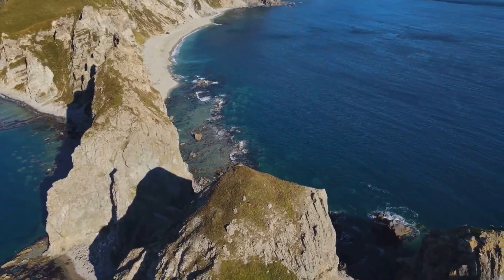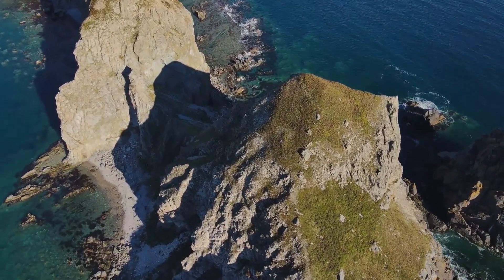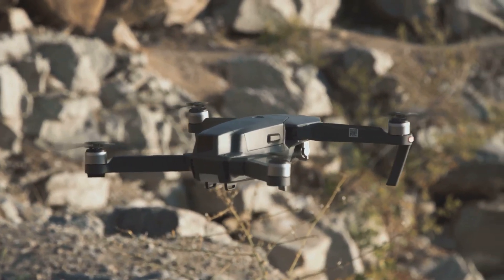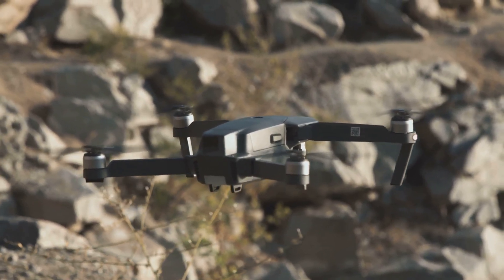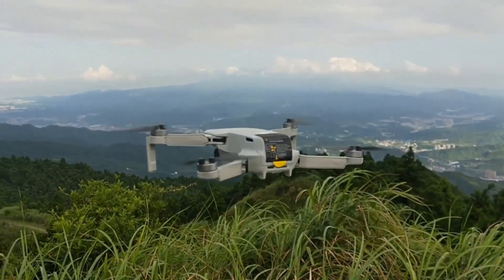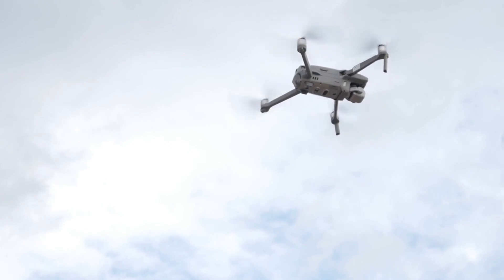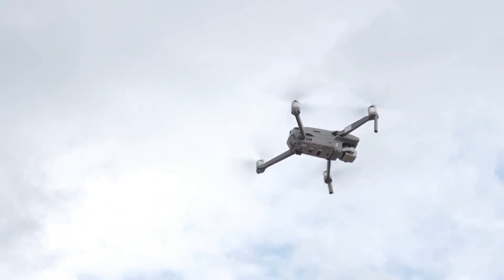DJI is a global leader in the drone industry, renowned for its advanced imaging technology, stability, and user-friendly designs. Their drones, like the Mavic series, come equipped with high-quality cameras, superior flight stability, and a variety of intelligent flight modes. DJI's drones primarily rely on GPS and manual piloting, though they do feature some autonomous capabilities such as obstacle avoidance and follow modes.